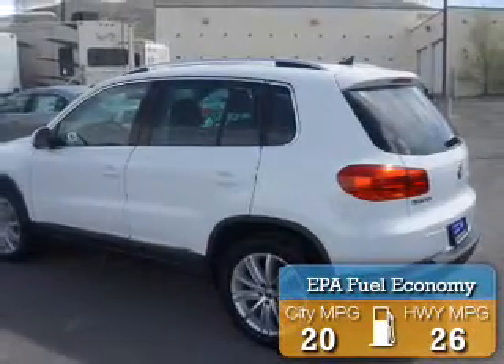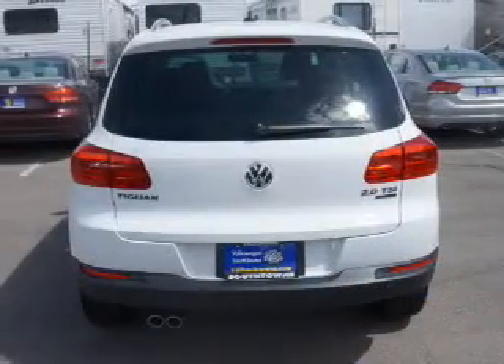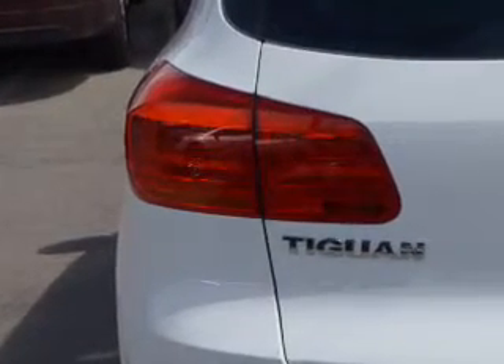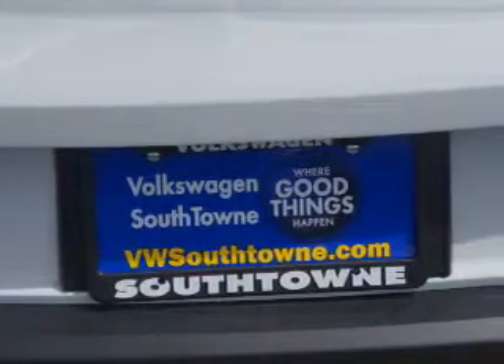Great fuel efficiency saves you money by requiring fewer trips to the gas station. The features include a power sunroof, auto-dimming mirrors, a spoiler, roof rails, keyless entry, heated outside mirrors, power mirrors, xenon headlamps, and rain-sensing wipers.